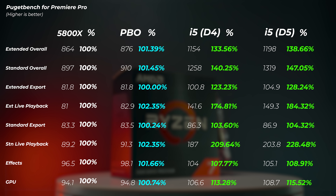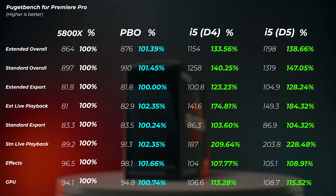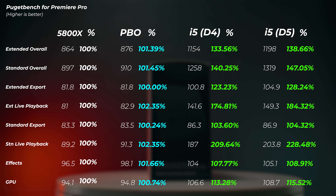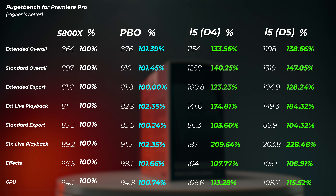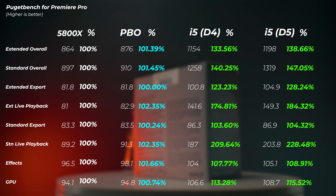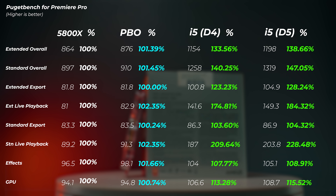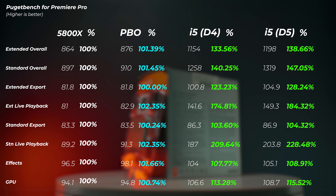Premiere Pro: enabling PBO on the Ryzen gains about 1.4% on average versus stock settings. The 12600K is 33.5% faster than the 5800X with DDR4, and with DDR5 we gain an extra 5%, putting it about 40% faster overall. Note that in this benchmark, XMP at 4800MHz with four DDR5 sticks was unstable, so it was dropped to 4000MHz. If you have faster DDR5 like 6400MHz in the future, you can expect additional gains since 4000MHz DDR5 is very slow DDR5.